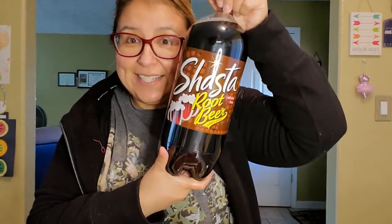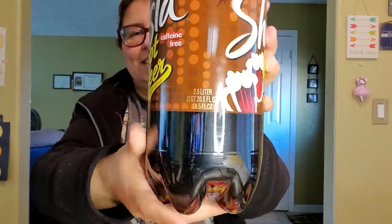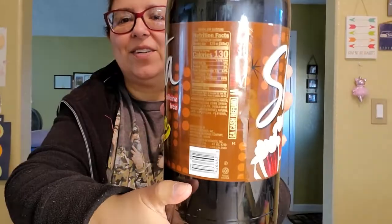Then I went ahead and got myself some Shasta root beer soda. I haven't had soda for a while so I was really craving it - you get 2.5 liters and it is so heavy. Root beer is my favorite. I haven't had soda for a while so I wanted to treat myself, and that one will last me about a month since I only have a little cup at a time.